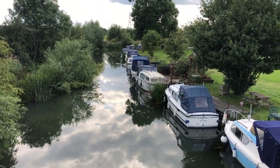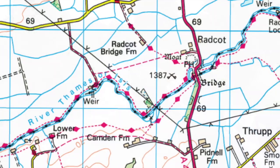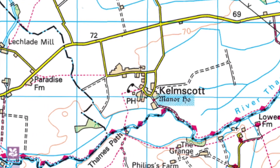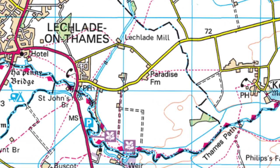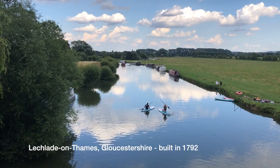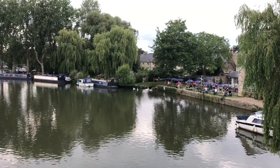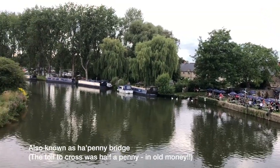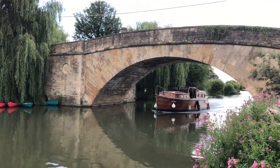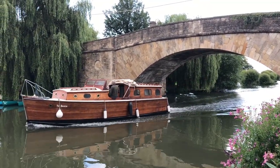I've got one more bridge to go, and that'll be Lechlade. So this is the bridge at Lechlade on Thames. A mile or so up the river from here is the highest navigable point on the River Thames.